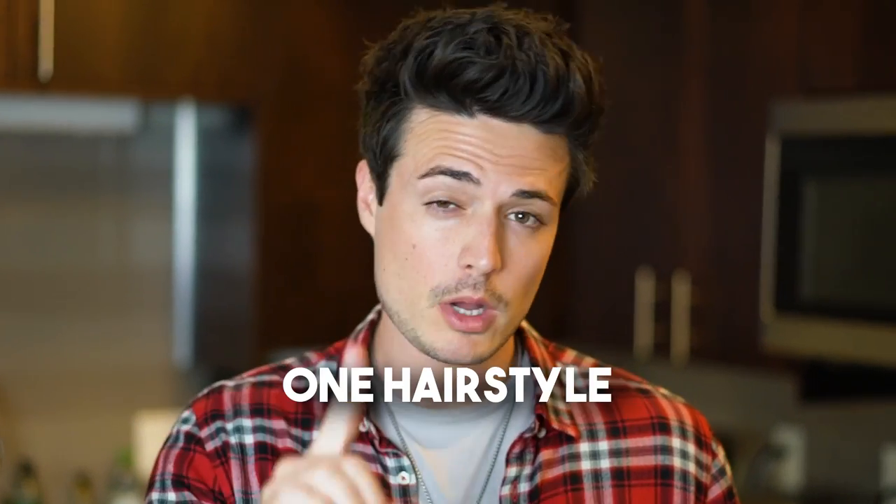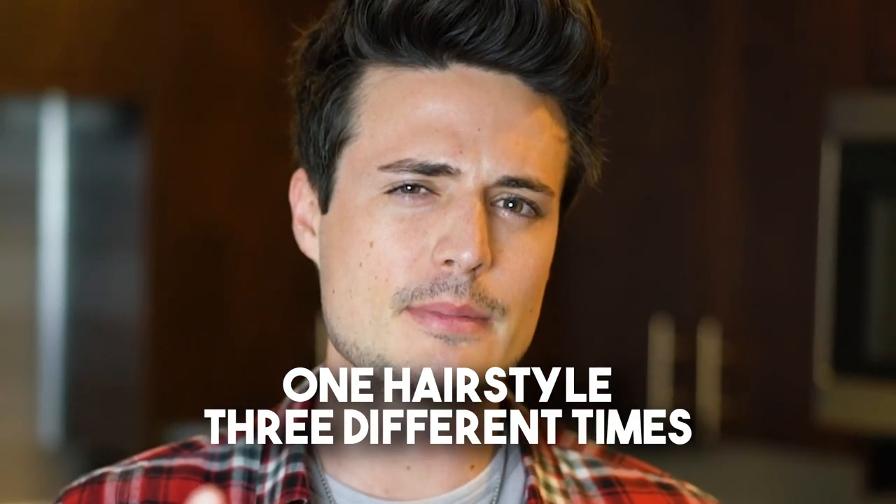Today, I'm going to style my hair into one hairstyle, but three different times and three different ways. I've been trying to think how to effectively show you the best products and techniques for all hair types, whether it's thin hair, normal hair, or thick hair.